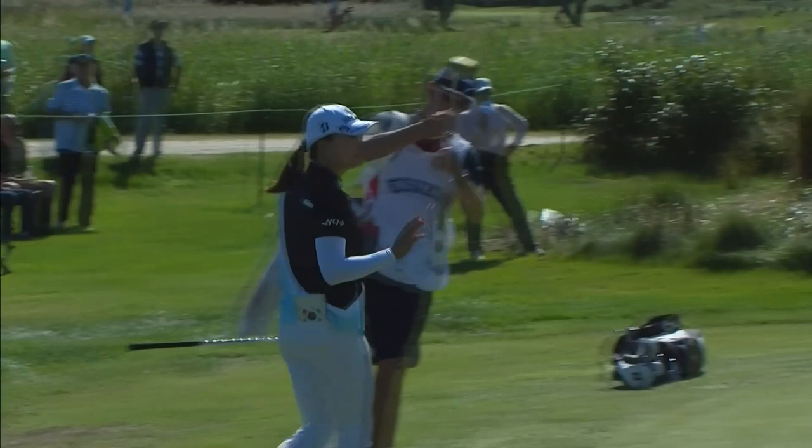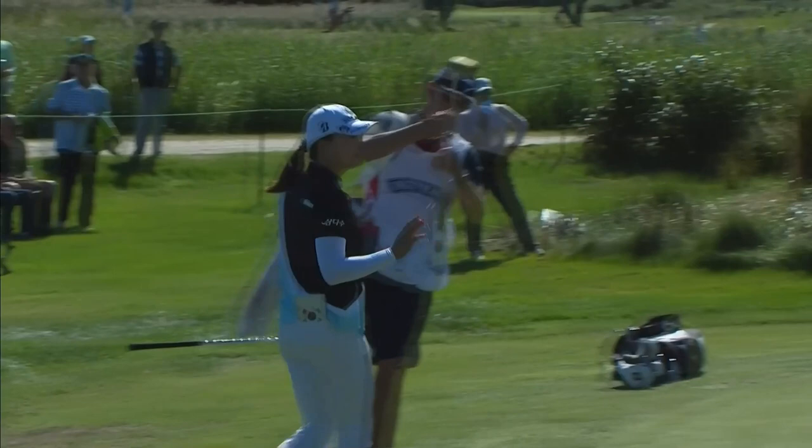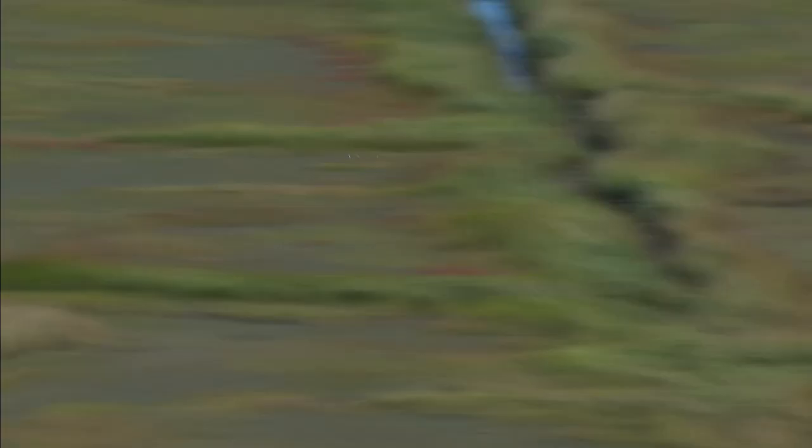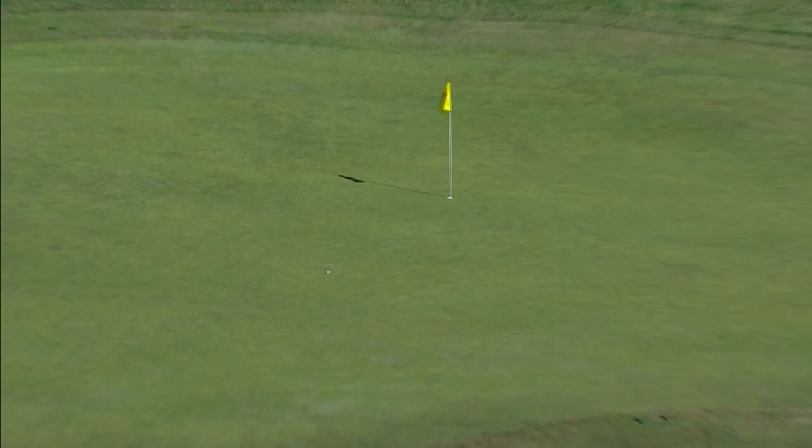Madeline Sagstrom on the 15th. Good look at this from the player's view — slightly uphill the whole way. You can see the firmness of the green as Sagstrom tries to clean up her par. And well done there.